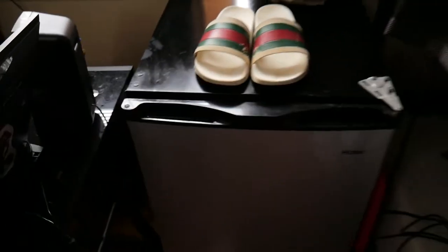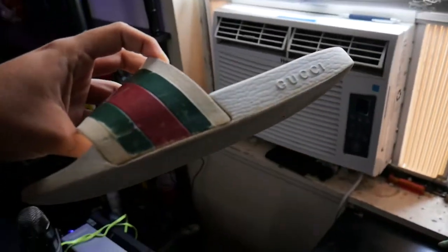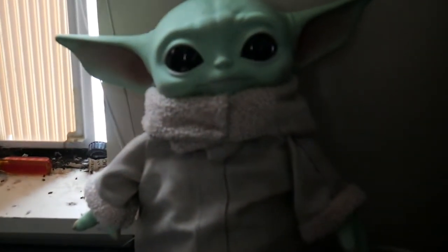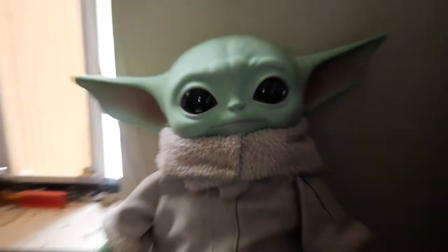Here's my mini fridge. I keep beverages in it, with my Gucci slides on top — weird flex, Gucci. Here's my Yoda, my baby — the Child. I want to do a video on him so bad. He's so cute, look at him. He's so adorable.